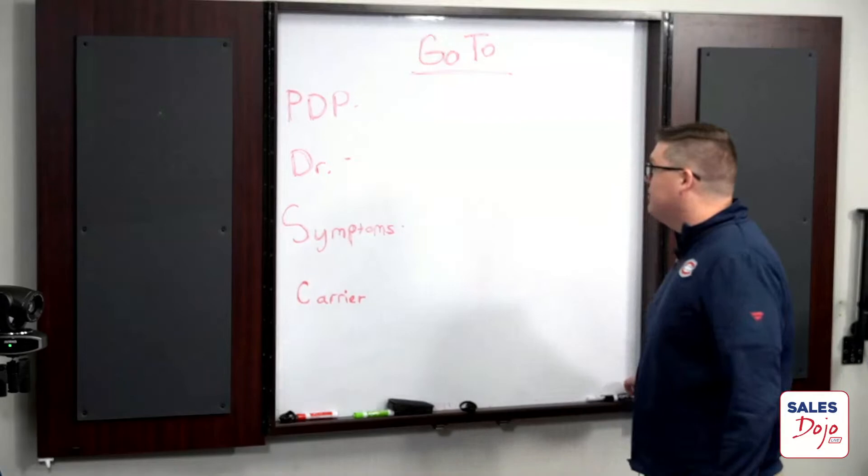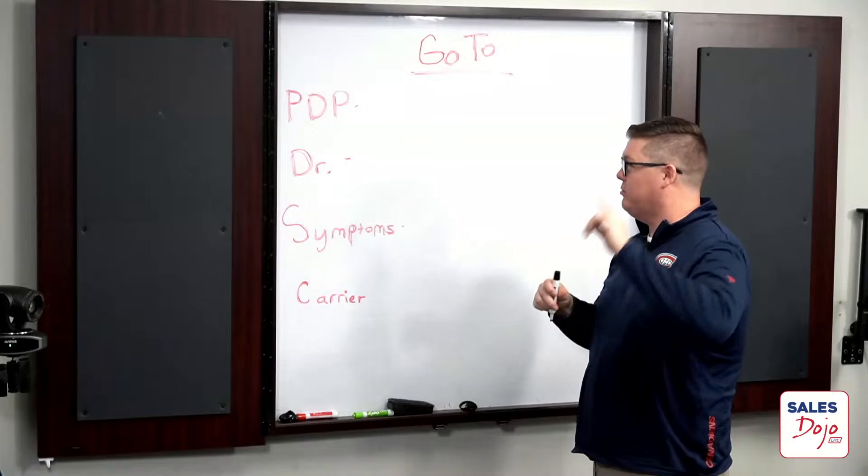We got asked about what are your go-tos — how do you identify the best plans when it comes to drug plans, doctors, underwriting, symptoms, and carriers? We're going to go to the board and go over a few. I'm going to ask these guys too if they agree with what I say, whether we're all on the same track or what they look for. Number one: prescription drug plans.